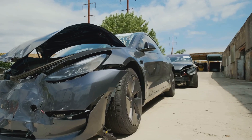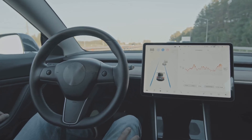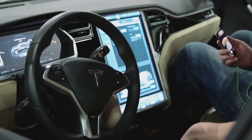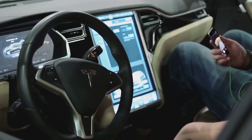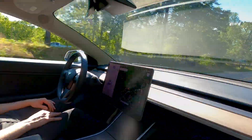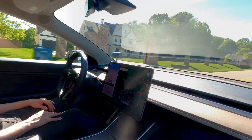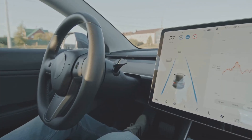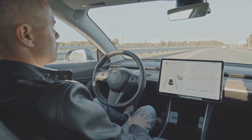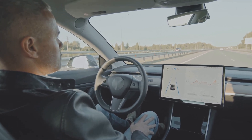Tesla's autopilot system, with its promise of autonomous driving, has captured the imagination of tech enthusiasts and weary drivers alike. However, this futuristic feature has also been at the center of controversy, involved in a number of high-profile accidents that have raised concerns about its safety and limitations. While Tesla maintains that autopilot is a driver assistance system that requires constant monitoring, critics argue that the company's marketing has over-hyped its capabilities, leading some drivers to become overly reliant on the technology. The tragic incidents involving autopilot have exposed the limitations of current self-driving technology and the potential consequences of human error when these systems fail.